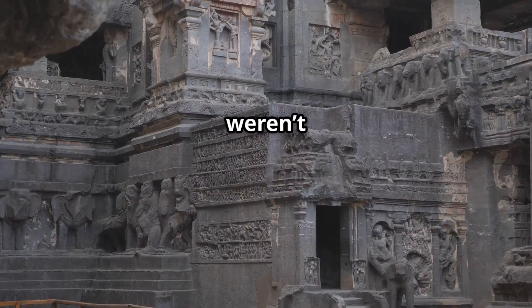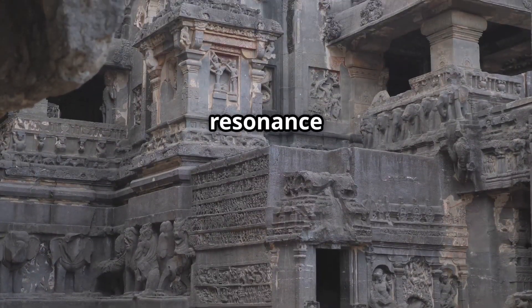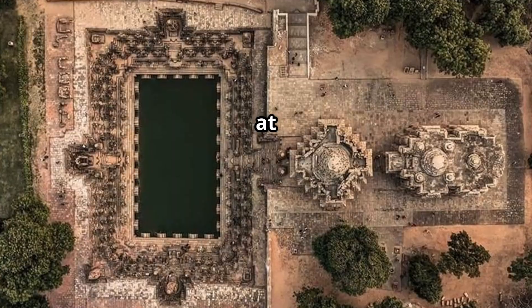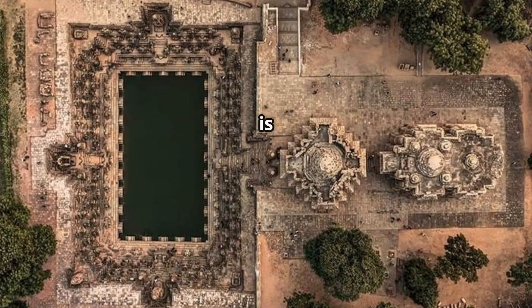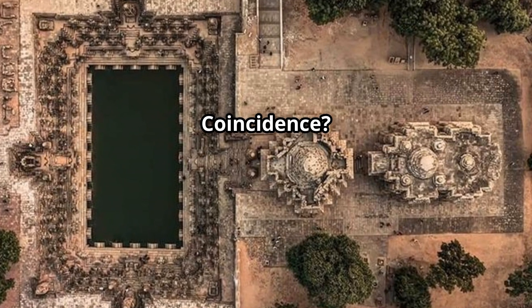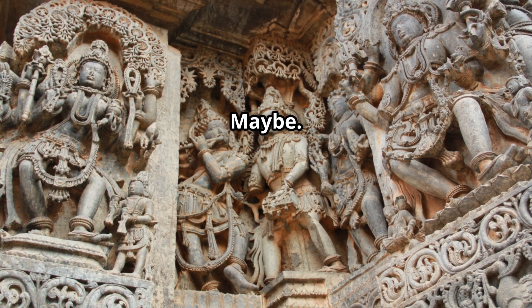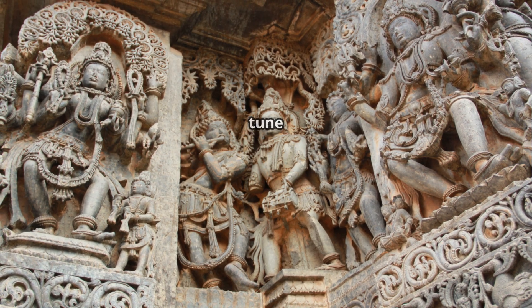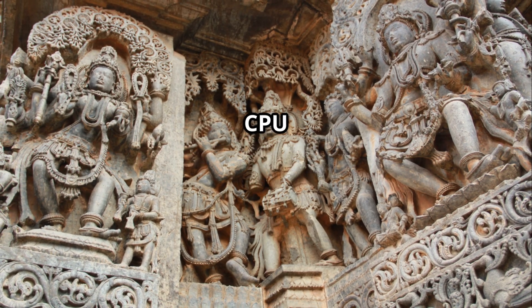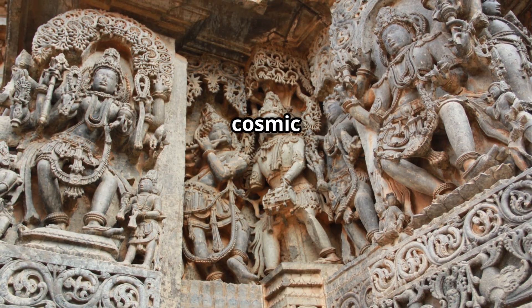Most Indian temples weren't just places to pray. They were resonance chambers, built with vibrational frequencies in mind. Look at them from above — their layout is eerily similar to modern CPU and antenna designs. Coincidence? Maybe, or maybe our ancestors knew how to tune energy, just like we tune Wi-Fi. Imagine a giant CPU made of stone designed to channel cosmic energy.